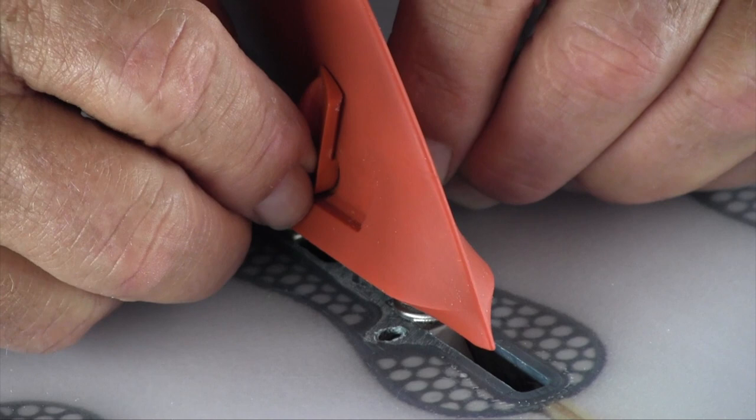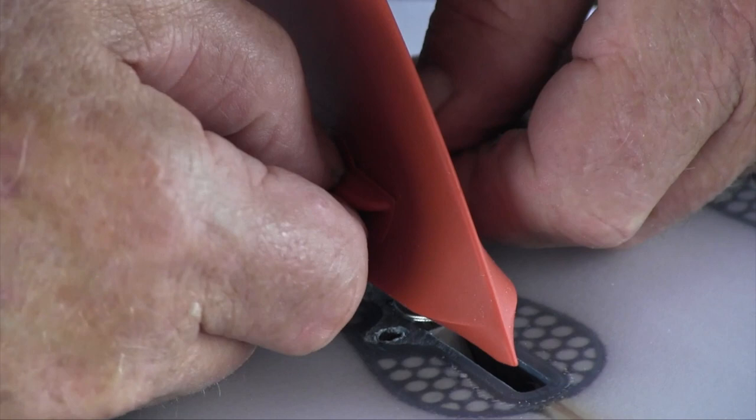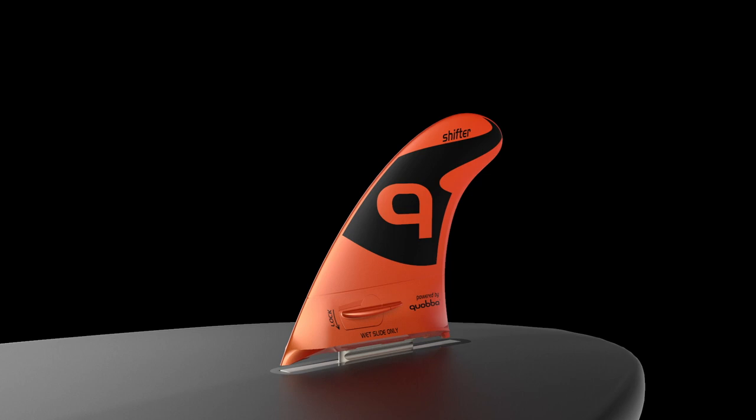So when you paddle out at your local break and it's three foot, you'd have it in the shaper's position, number two, and suddenly it jumps to five to six foot — you don't want to go back into the beach and get another board. You just pull it back and lock it down. It's a very, very adaptable, very fast fin system.